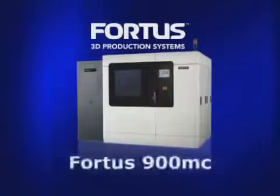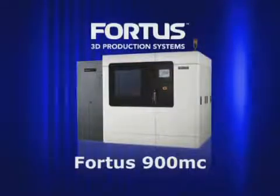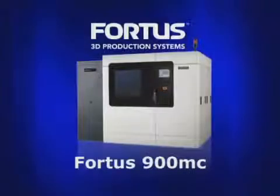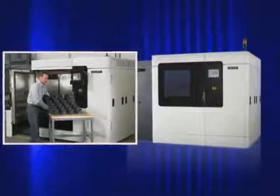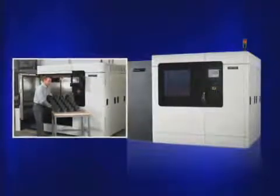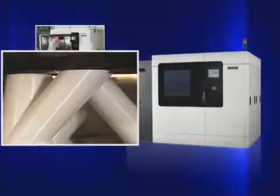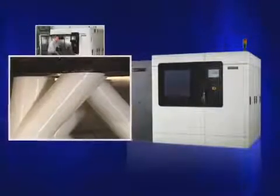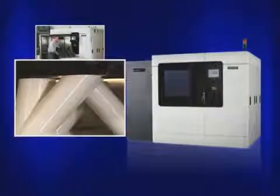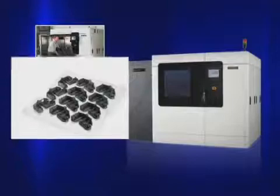The Fortis 900MC is the largest and most sophisticated system in the Fortis product line, targeted at performance-minded customers whose applications require a 3D production system with large capacity and advanced performance for throughput, materials and accuracy. All Fortis systems use industry-leading FDM, or Fused Deposition Modeling, technology and produce the most accurate, stable and durable parts in the industry.